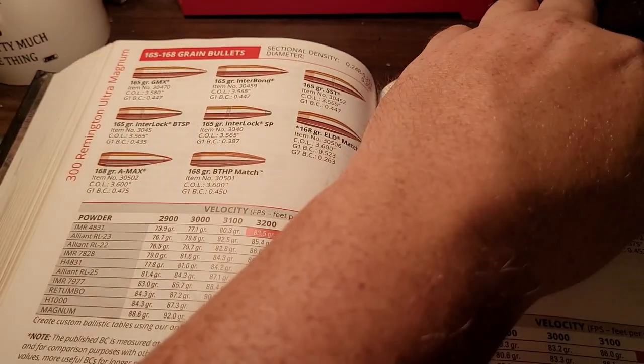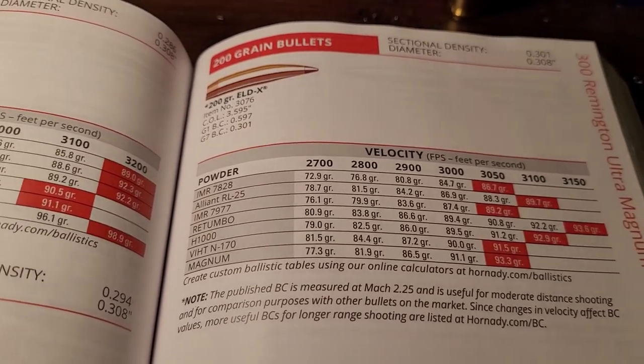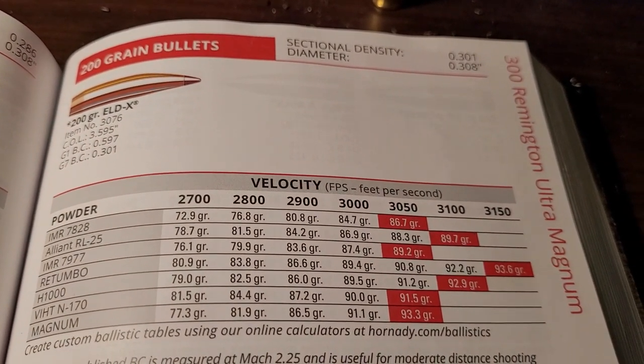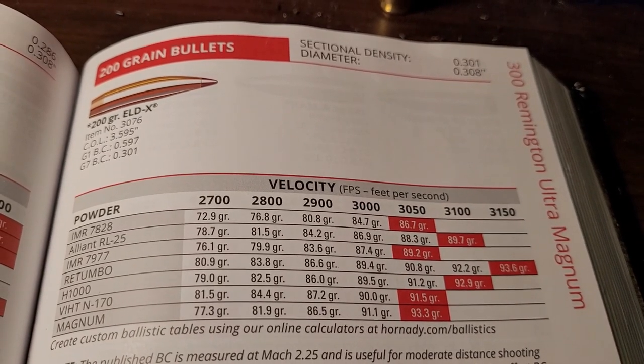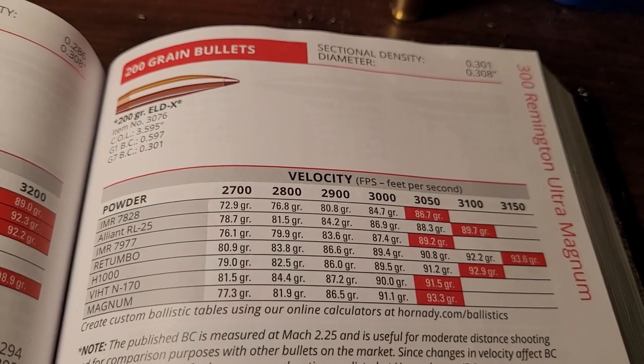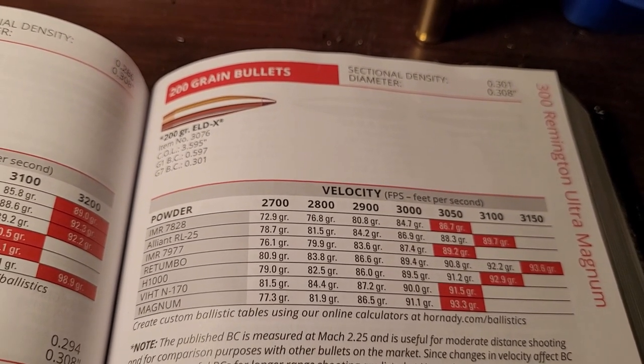Let's go up to the bigger bullets where this thing really excels. The 200-grain bullet is what I'm going to compare to the .30-378 Weatherby today. You can hand load that up to 3,150 — and I think you could probably get a little more. Hornady is always a little conservative on their numbers, so I wouldn't be surprised if you can push 3,150 to 3,200 feet per second.